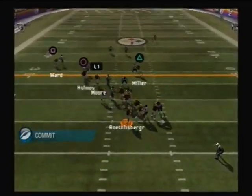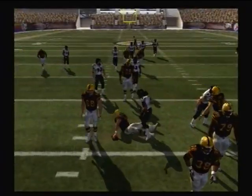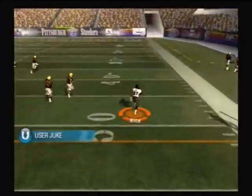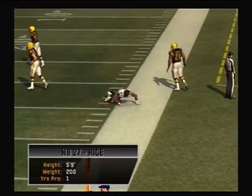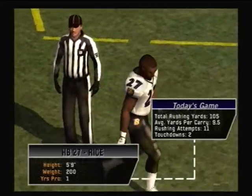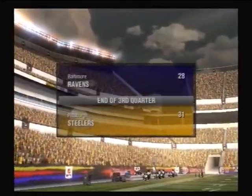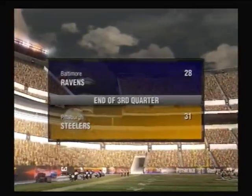He drops back to pass, steps up in the pocket — the quarterback is dropped. The halfback with the carry, still pushing, stiff arm — the 50, the 40. They go with a toss and it's more than enough to move the chains. That's the end of the third quarter. The score: Pittsburgh Steelers 31, Baltimore Ravens 28.